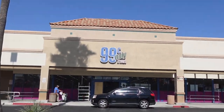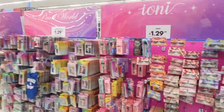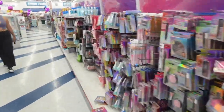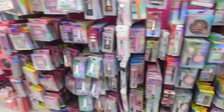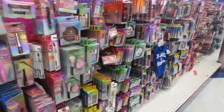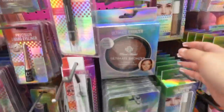We are here at the 99 cent store. Are you guys ready for this? We found the makeup section. I'm gonna be doing the 99 cent store products; she's gonna be doing Dollar Tree. Danica, you have a lot of options — show them from here to here. So we're just gonna get the stuff I mainly need. We have the concealer, the foundation, and we're looking for the bronzer. This is the only one I could find — the Ultimate Bronzer.